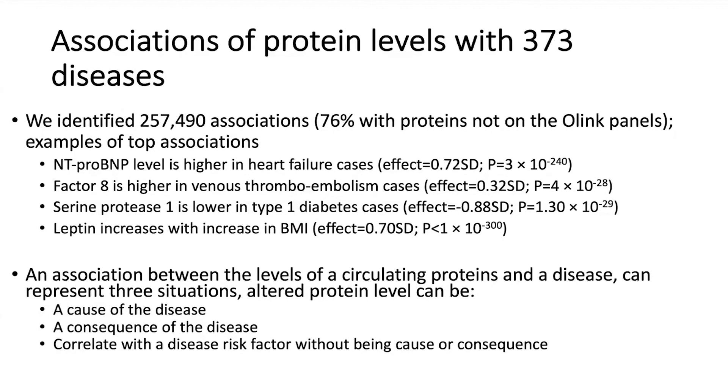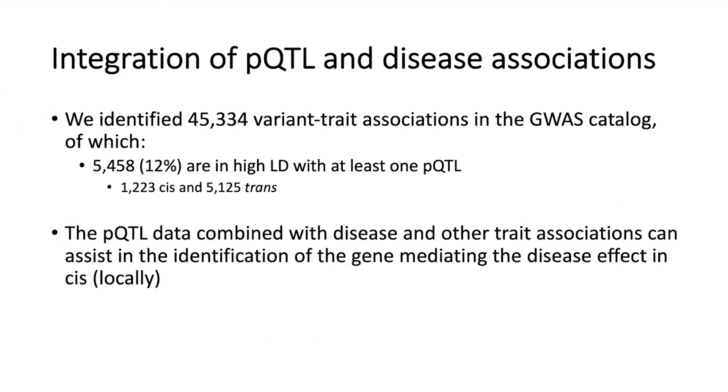We went to the GWAS catalogue and pulled out 45,334 variant-trait associations, of which 12% are in high LD with at least one pQTL — about 1,200 in cis and 5,000 in trans. When you combine the pQTL and the disease risk variant, you can use that to help determine what kind of role the protein level plays in the disease.